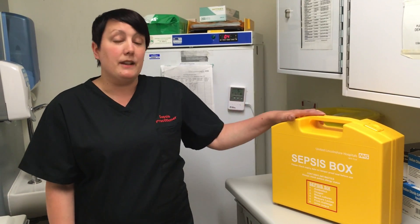The nurse, or the healthcare support worker, or the doctor can come along, grab the yellow box, take it to the patient by the bed space, and treat that patient immediately.